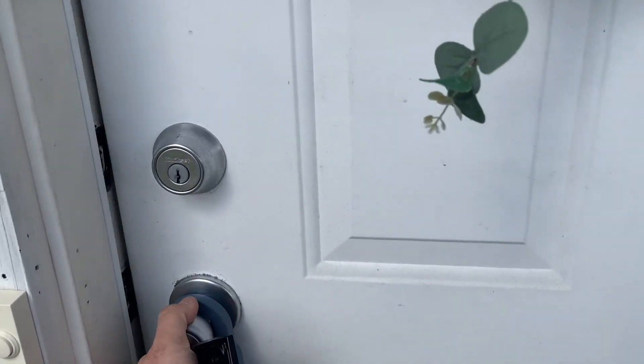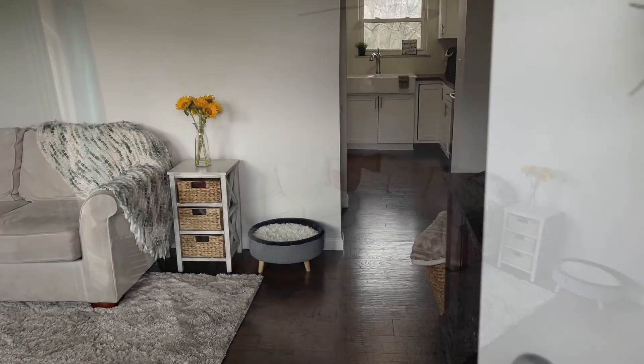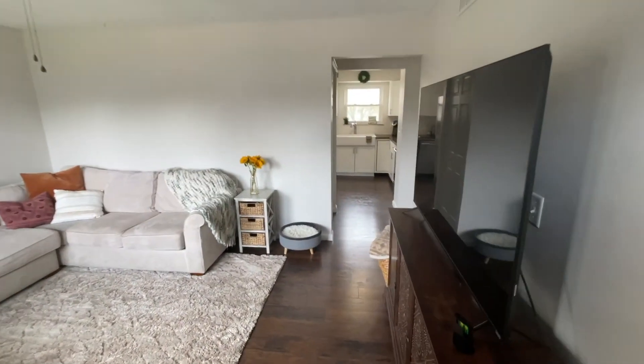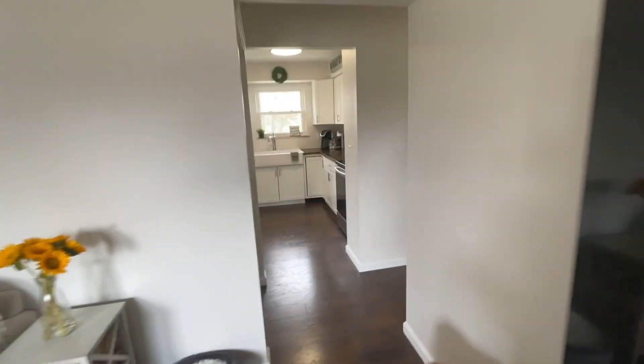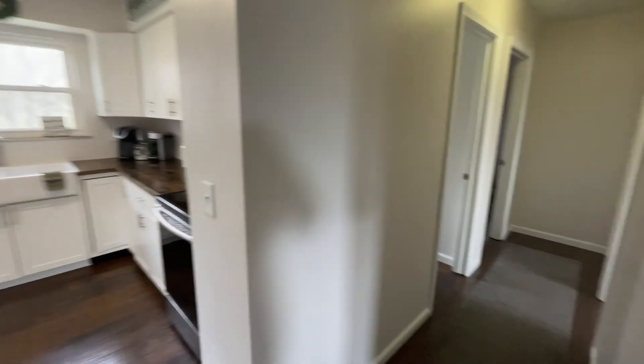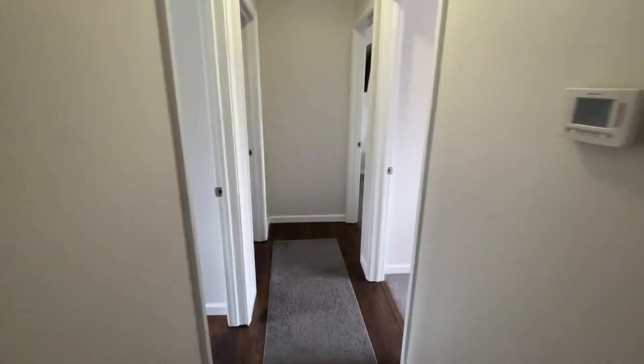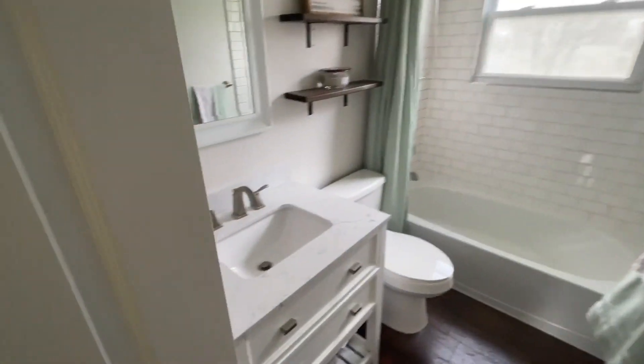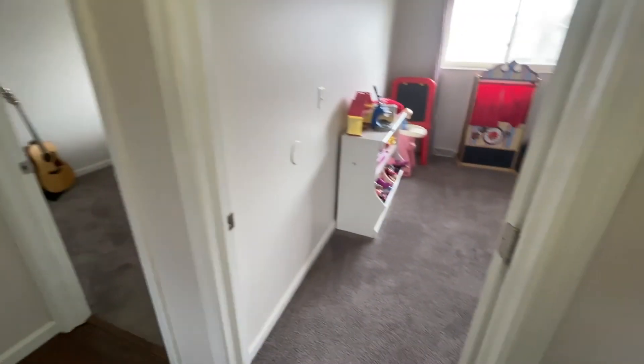If I can ever be of help to you, let me know. Let's go. So we're in the entrance here. As soon as we walk in, walk through here to the hallway. The bathroom here is very nice. Everything's really, really clean, which I think is important to you — very important to me.